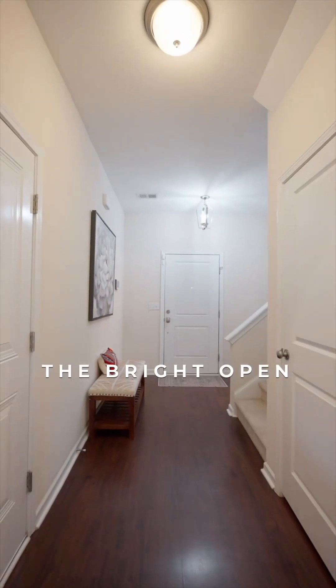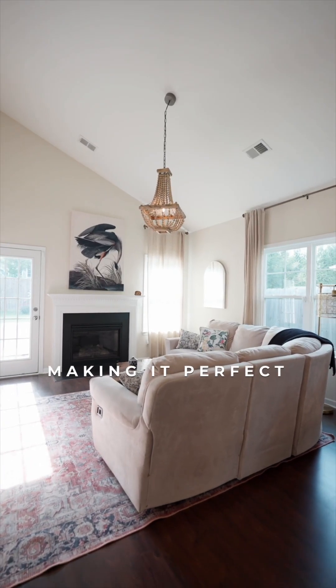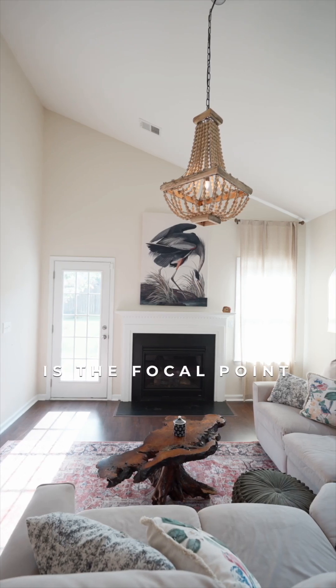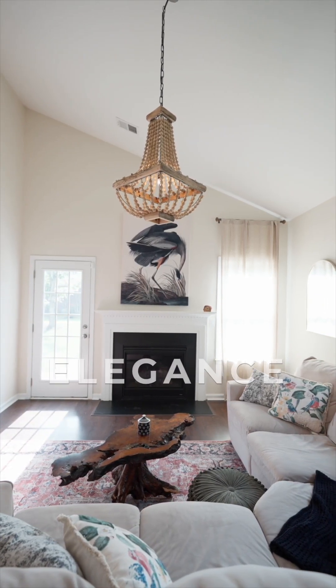The bright open floor plan creates a warm and welcoming atmosphere and is wired for music, making it perfect for both relaxation and entertaining. The cozy fireplace is the focal point of the living area, with a vaulted ceiling which adds to its charm and elegance.